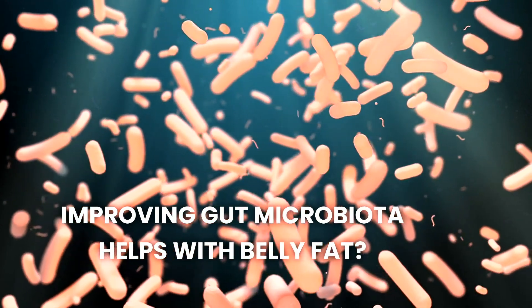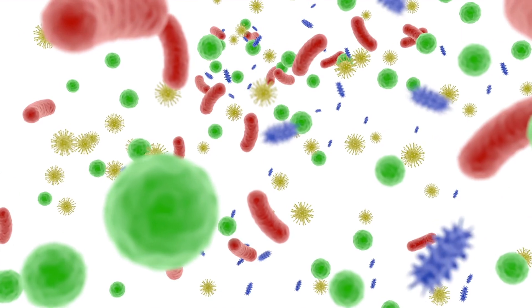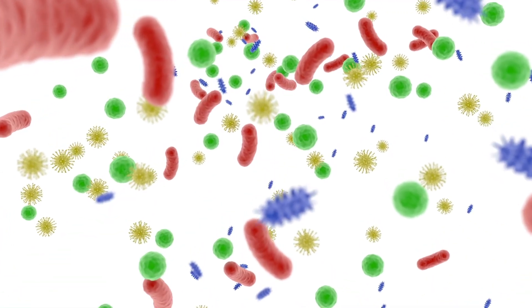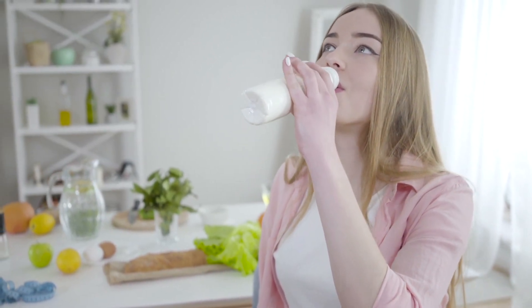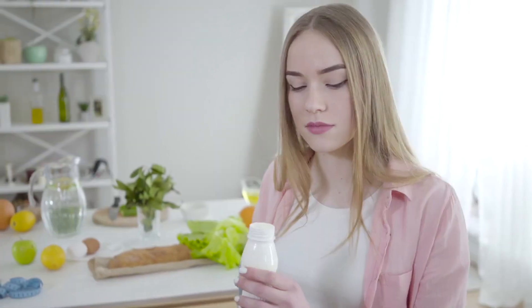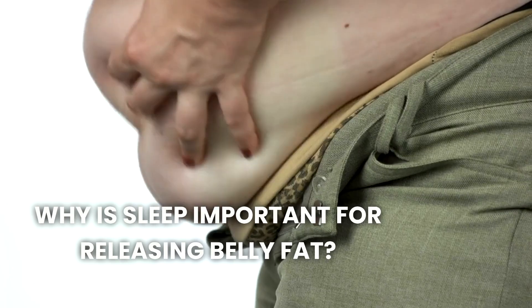Your gut microbiota plays a crucial role in weight management and fat storage. A healthy gut microbiota can improve digestion, boost metabolism, and reduce inflammation. Consuming probiotics and prebiotics such as yogurt, kefir, sauerkraut, and fiber-rich vegetables can help balance your gut bacteria. This balance aids in the efficient breakdown of food, reduces fat storage, and improves overall metabolic health.